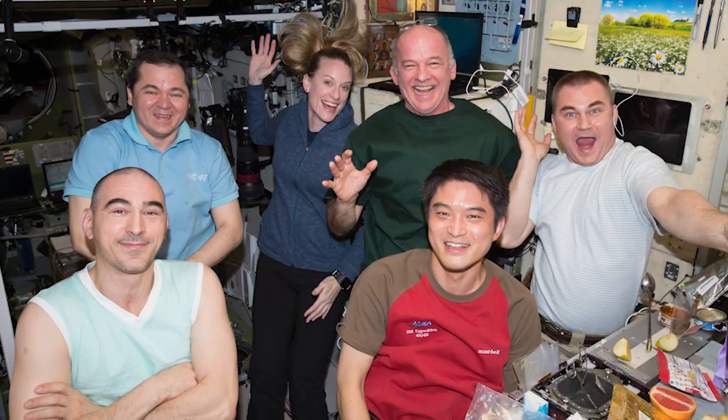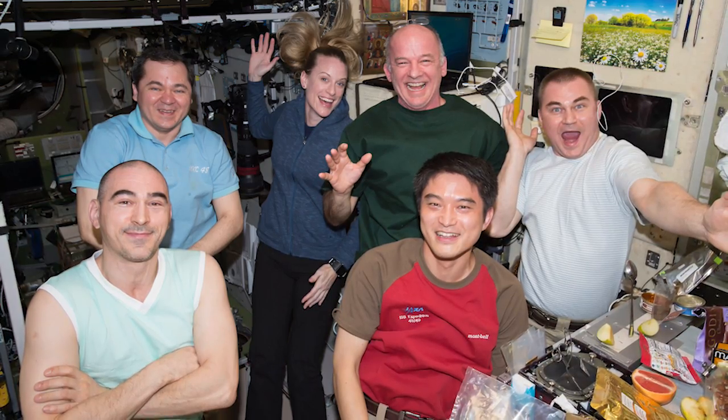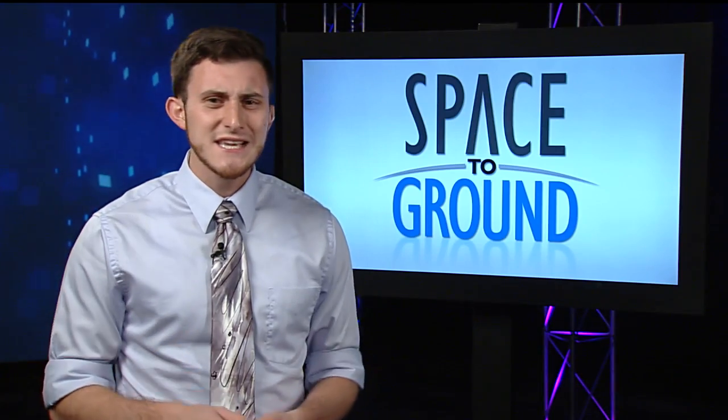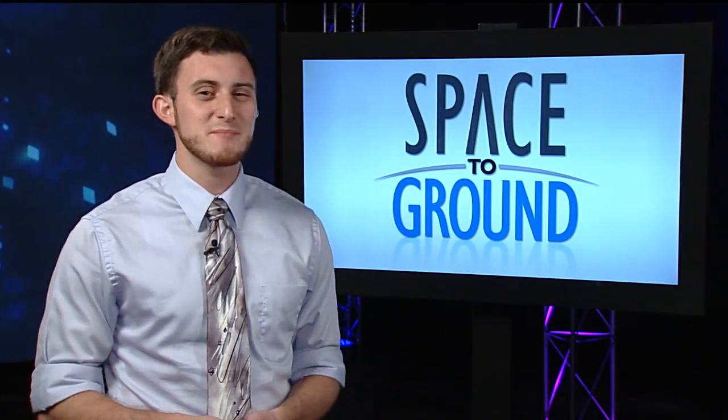Last week, the astronauts and cosmonauts shared an image of them all having a meal in orbit. But how do the astronauts keep food from flying away from the dinner table? Well, it does take some getting used to, but there are a few tactics that the astronauts have adopted for eating in space.